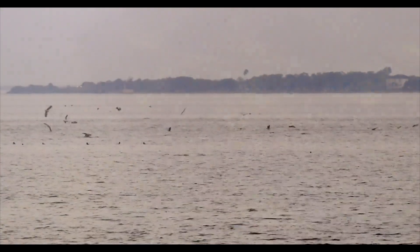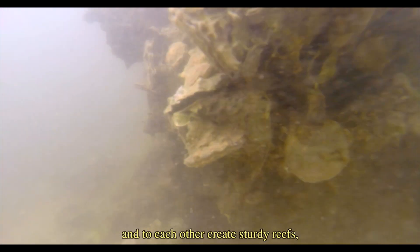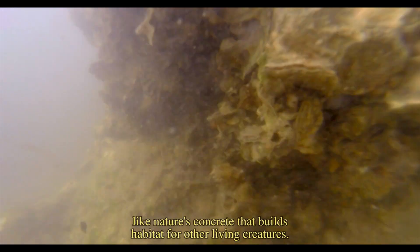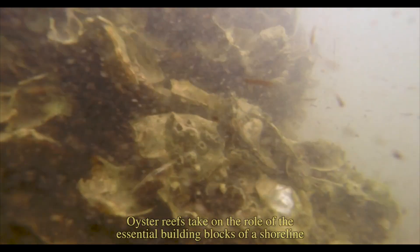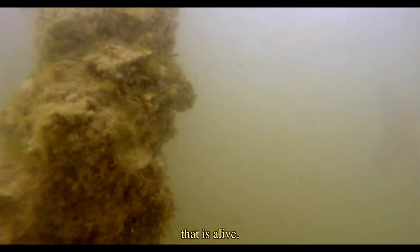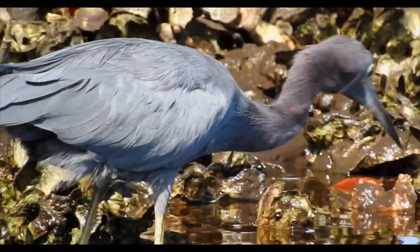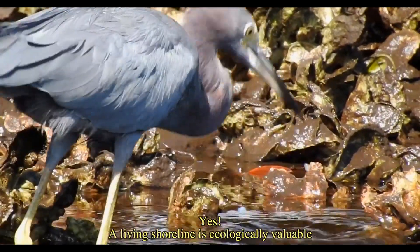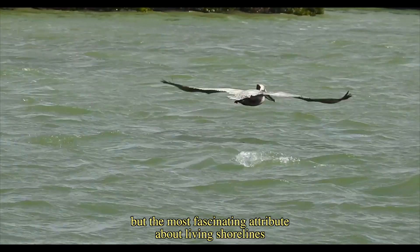Life that is much more complex than we could have ever guessed — communities of shellfish that cling to the bottom of the sea and to each other, creating sturdy reefs like nature's concrete that builds habitat for other living creatures. Oyster reefs take on the role of the essential building blocks of a shoreline that is alive.